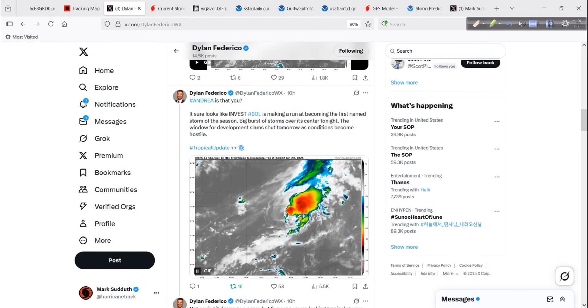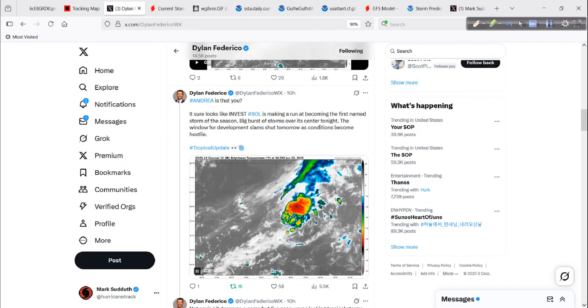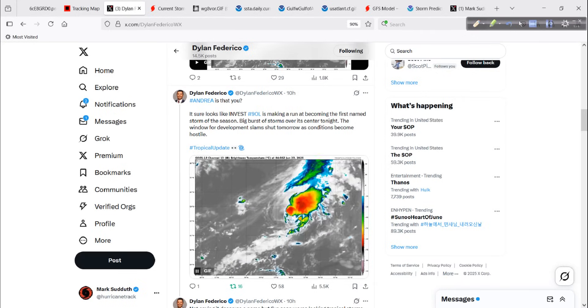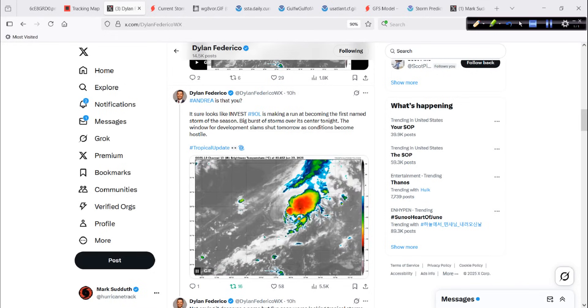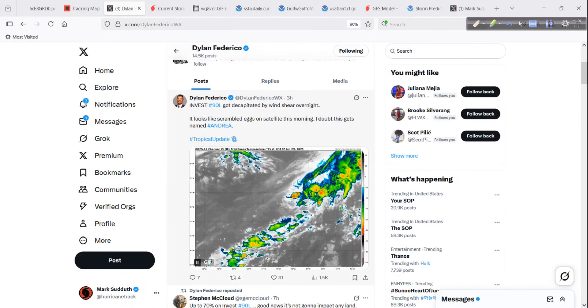So last night, my friend Dylan posted this, and a lot of people were watching it. This looked a lot better last night. Invest area 90L, he said, making a run at becoming the first storm of the season — big burst of storms over its center tonight. The window of development slams shut tomorrow as conditions become hostile. Well, here we are, we are now at tomorrow, and he is certainly right about that. Three hours ago it looks like scrambled eggs, he says. I doubt this gets named Andrea, and he's exactly right.